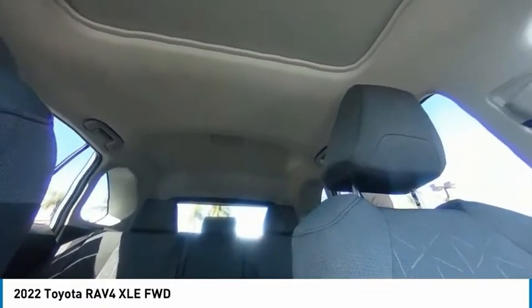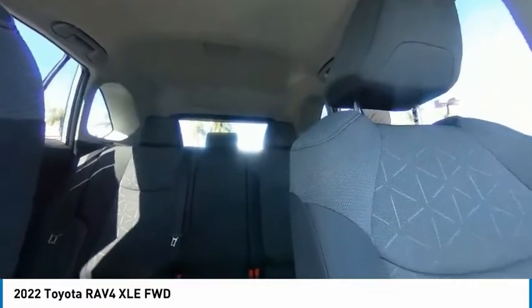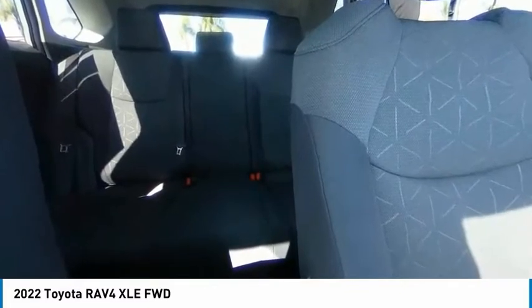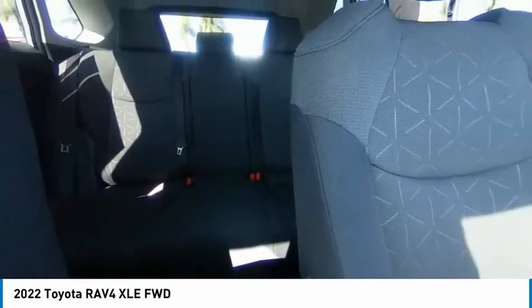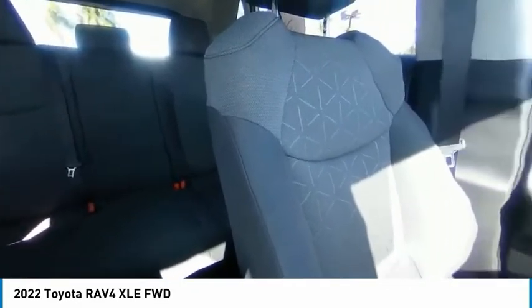Come take a test drive today. Let's go. Thank you.